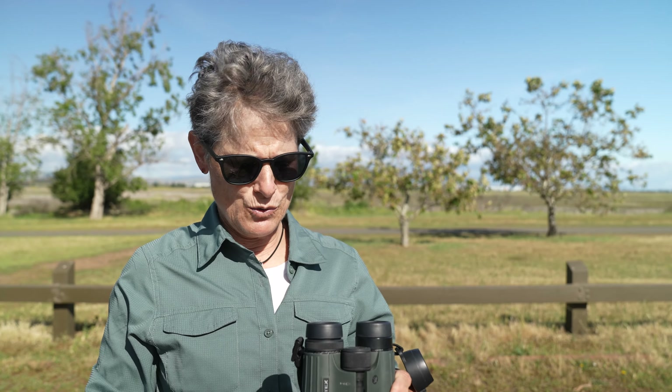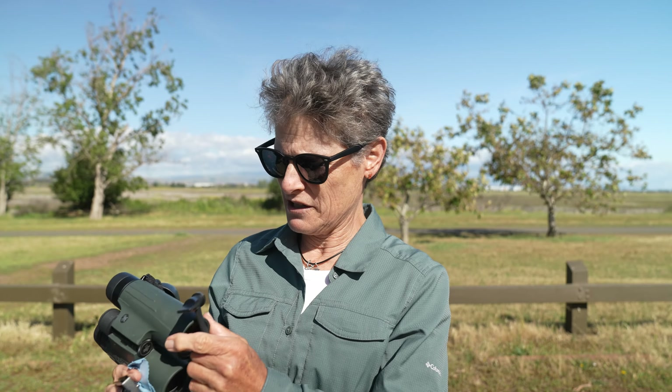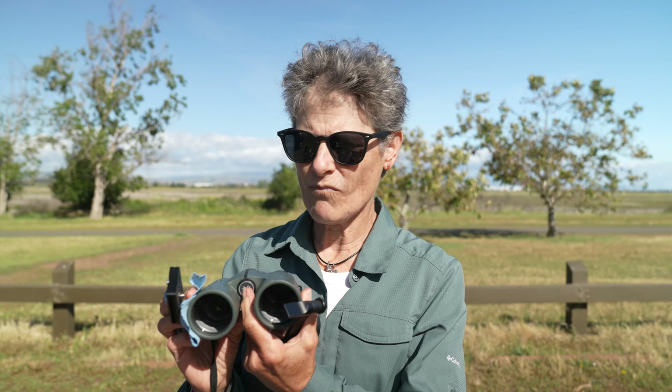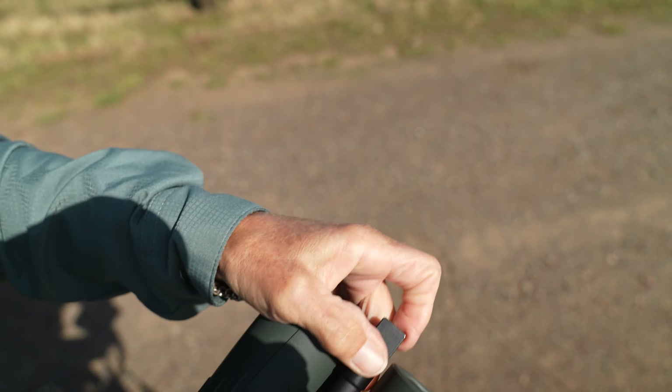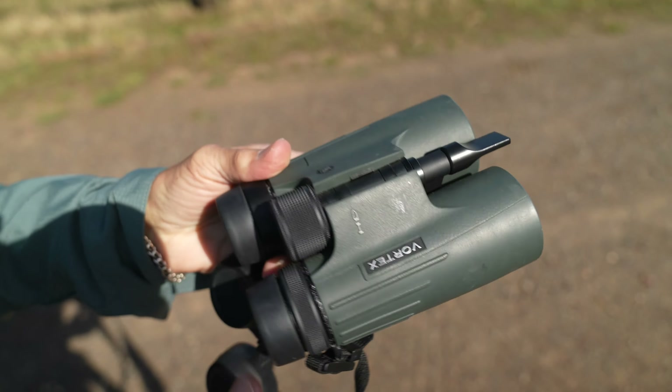If you plan to do some binocular astronomy, I'd recommend a magic cloth — it's okay to clean binoculars with them as long as they're clean. Make sure your optics are clean. If you're going to use them handheld that's probably about it, but if you're going to be out a long time you might want to use a tripod. You should attach the pieces while it's still light out because it can be hard to get the attachment that connects binoculars to a tripod in the dark. You take this piece off and screw it into here, then screw this into the tripod, and then it's ready to be attached.